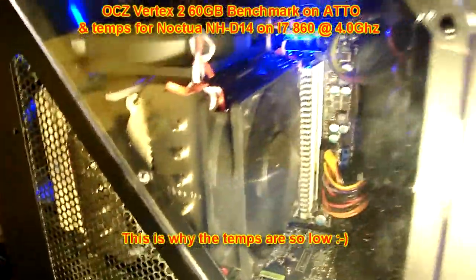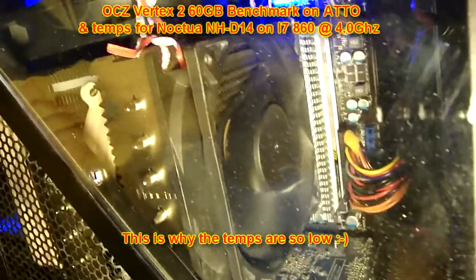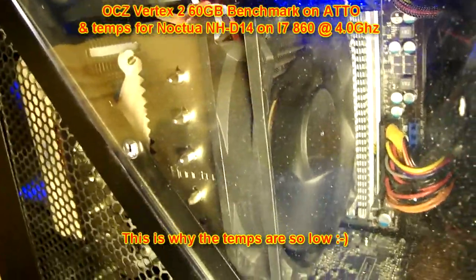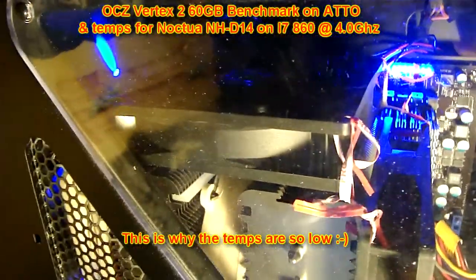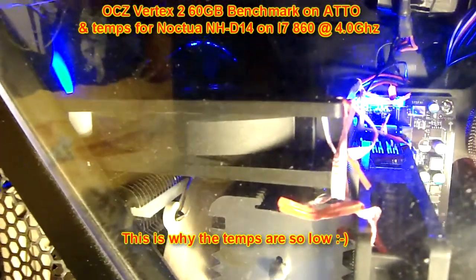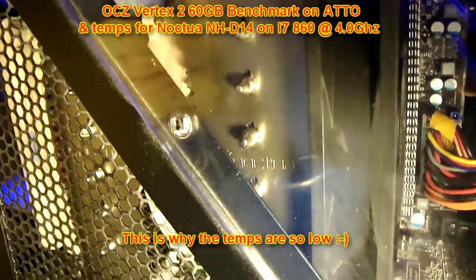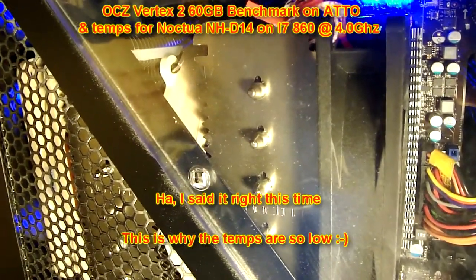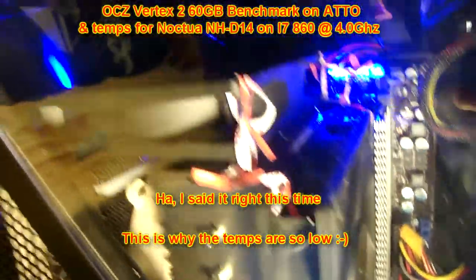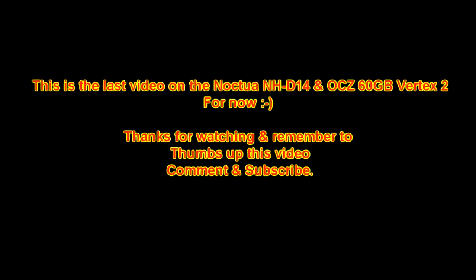Hey guys, I just figured I'd show you what I did. I took two more Antec Tricool fans with no LEDs — I had them lying around — and I put them on the NH-D14. This one blowing that way and this one blowing straight up into the big tower. Dropped my temps by another 10–12 degrees-ish on load, still at 4 GHz, 1.368 volts. Just wanted to add this little clip in there.